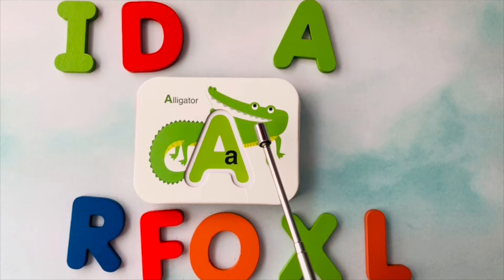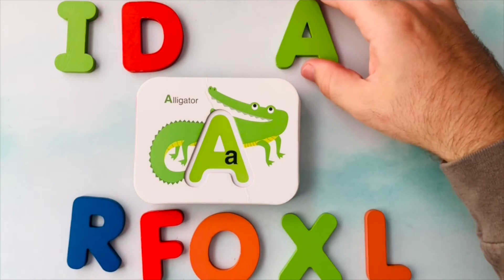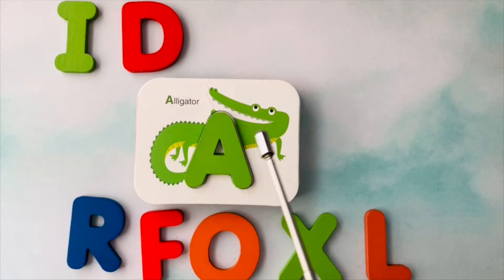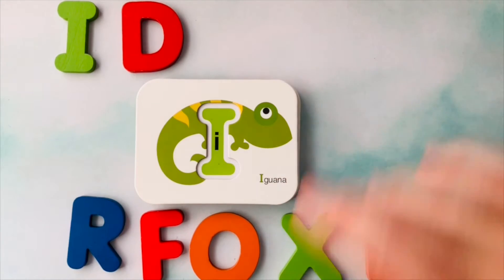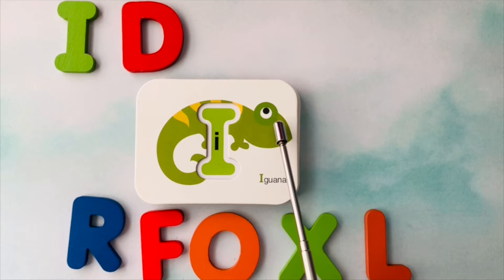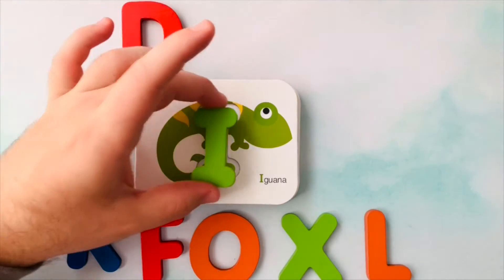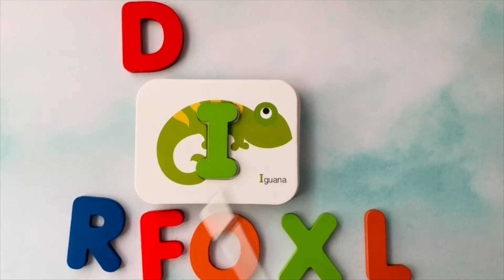This is an alligator. Alligator starts with the letter A. This is the letter A. A is for alligator. This is an iguana. Iguana starts with the letter I. This is the letter I. I is for iguana.